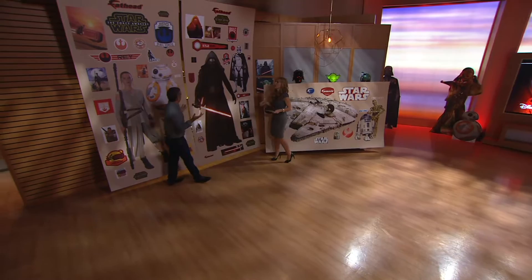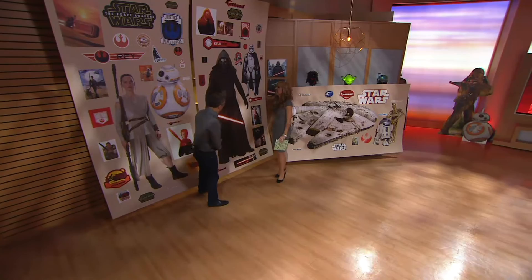There's more than 700 licenses that Fathead's taken part in, and when big guys get involved like this — Star Wars and Fathead together — it's big.